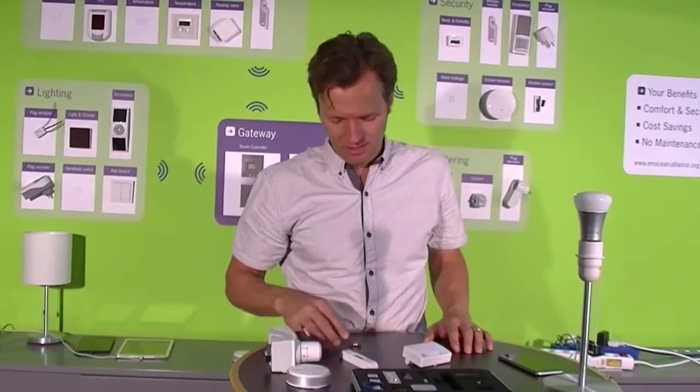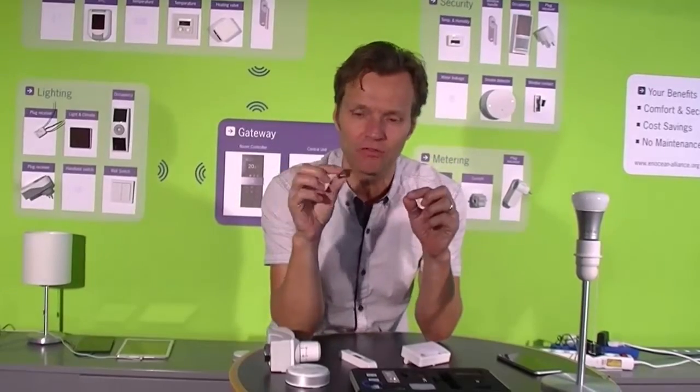Hi, I'm Walt Siskins, the CEO of Inotion. We are the world leader in energy harvesting wireless technology. What got me hooked to this company is this little device called the mechanical energy harvester. By pressing this switch, we generate enough energy to send a wireless signal.